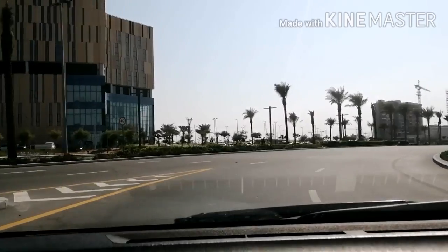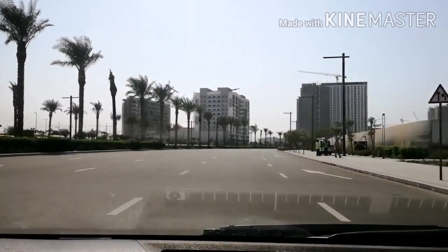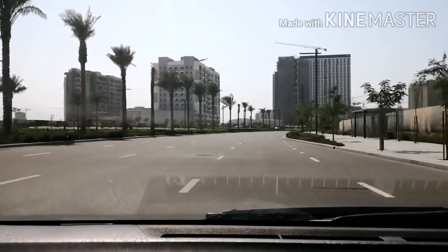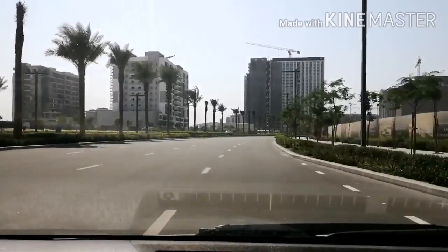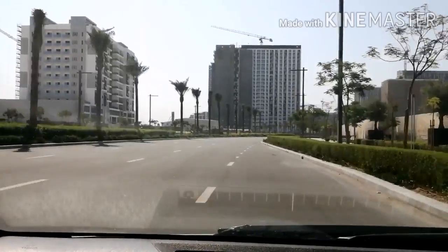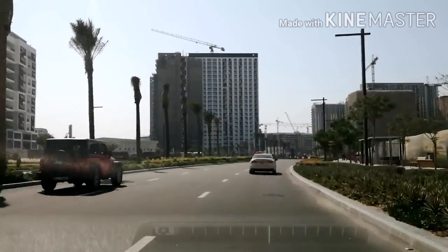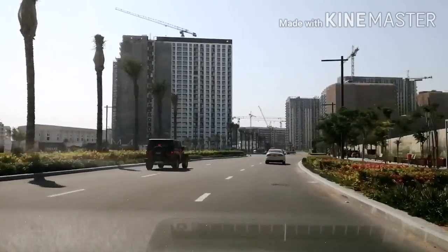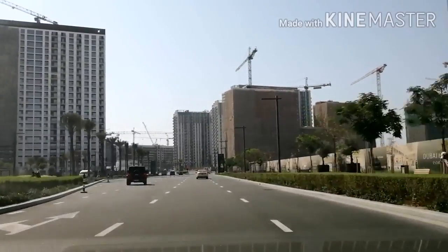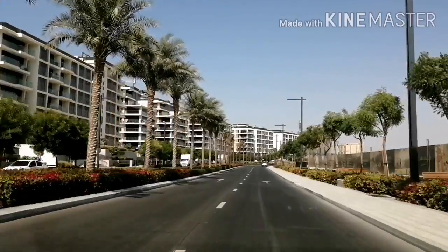It's a beautiful new project — The Way Hills. It's an Emaar project, and it is one of the most successful projects in Dubai. Because it's Dubai Properties and also from Emaar. If anyone is interested, they can contact me.